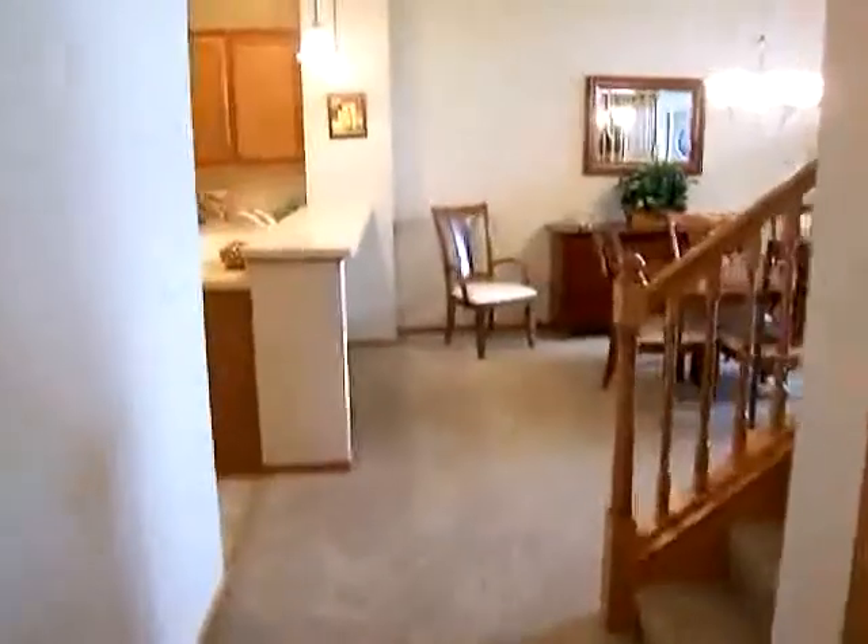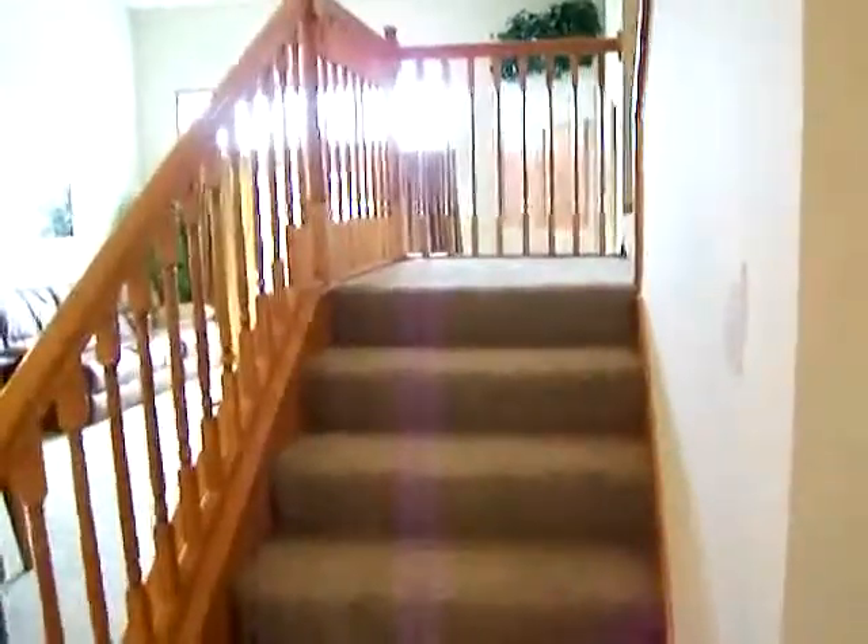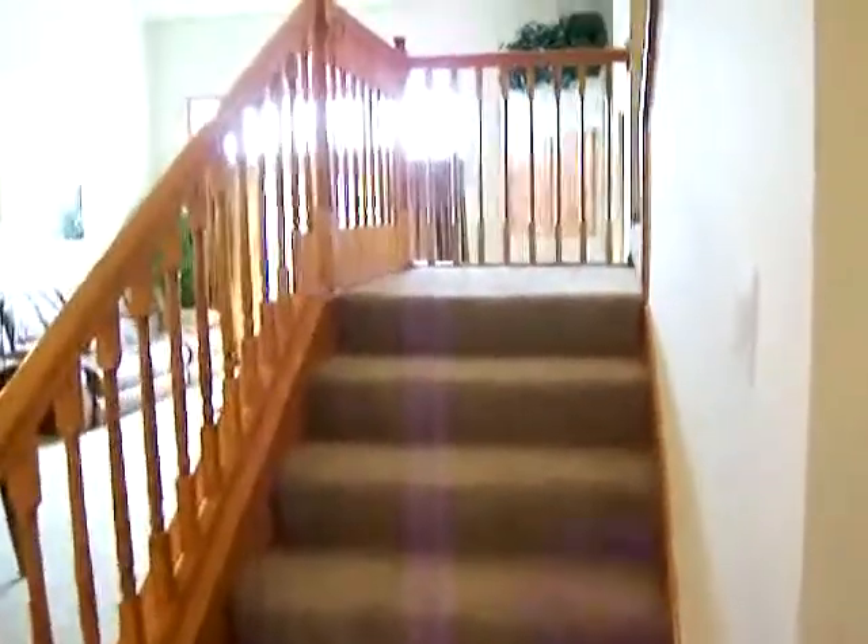Coming down the main hallway to the main living area. Please note the stairs — there's a fabulous loft upstairs. This townhouse does not have a basement, but it makes up for it with an above-ground loft.